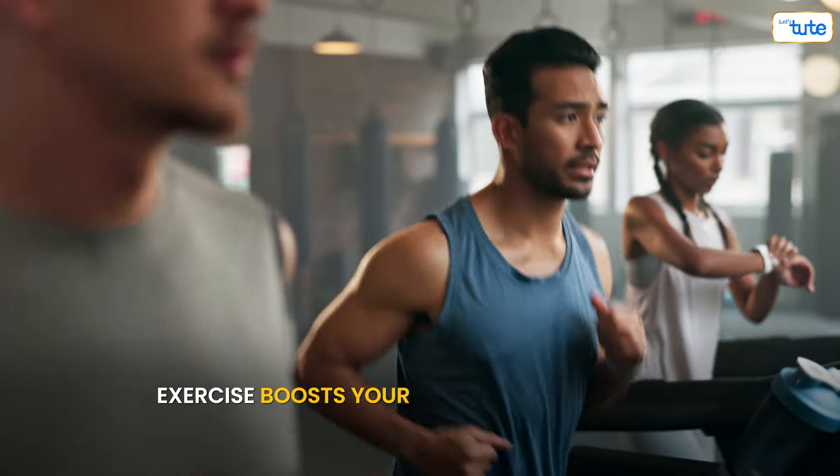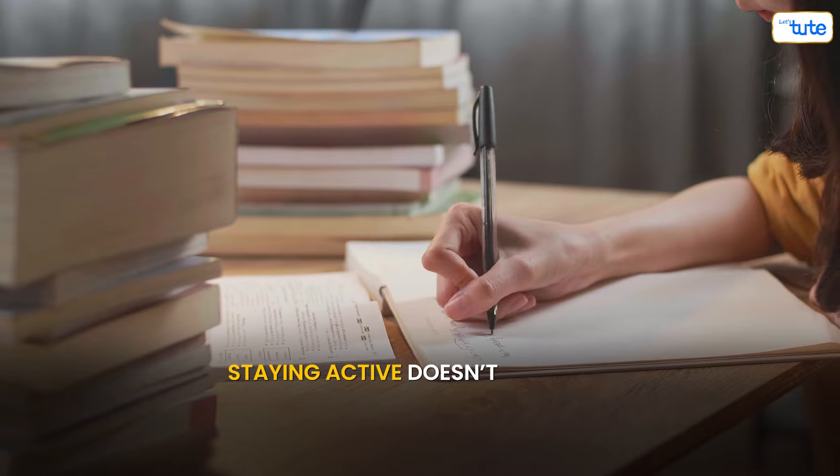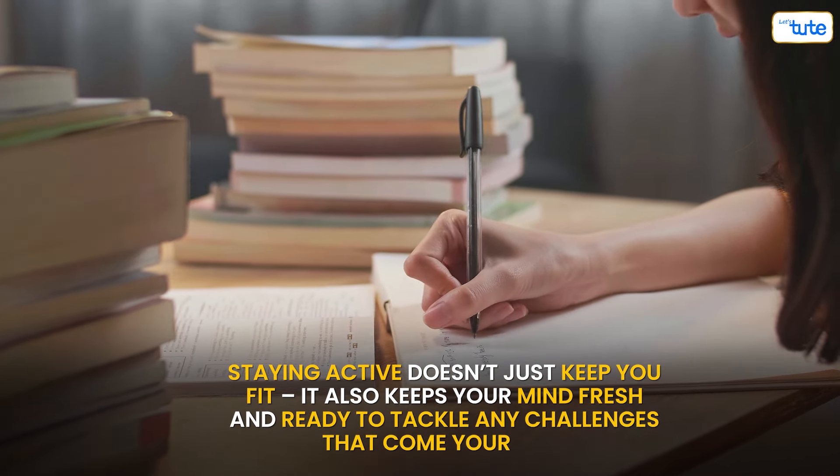Exercise boosts your mood and energy levels, helping you stay sharp throughout the day. Staying active doesn't just keep you fit — it also keeps your mind fresh and ready to tackle any challenges that come your way.